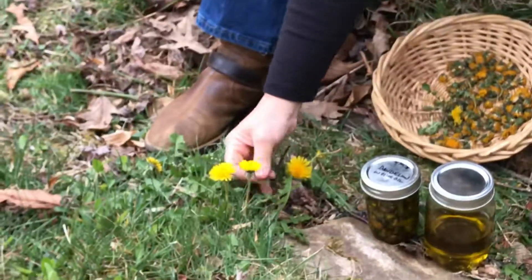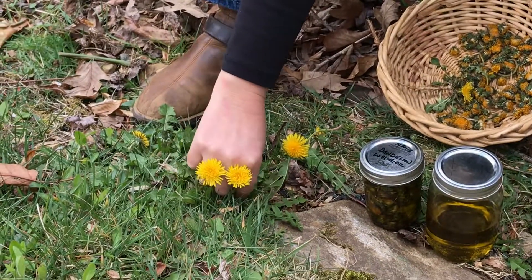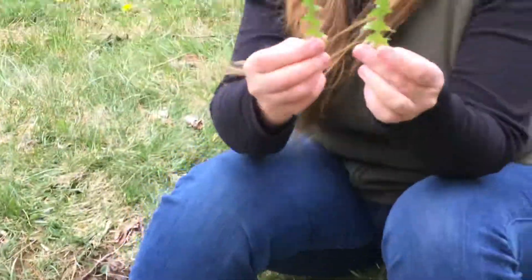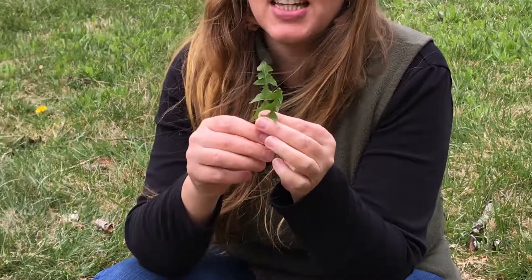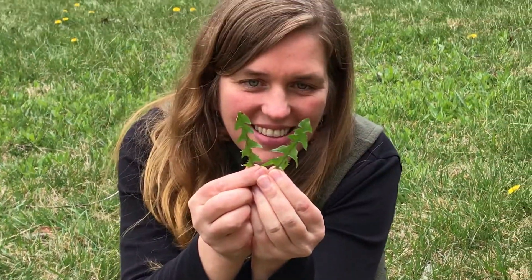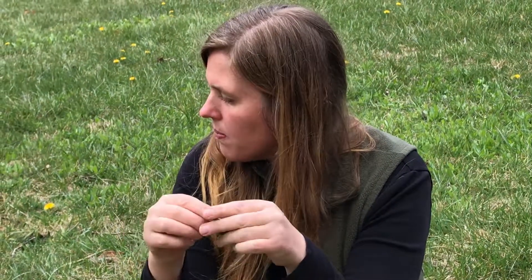For identifying dandelion, think of a lion's roar and those big teeth. You can see these teeth on the dandelion leaves — they have toothed edges and they're tasty. Such a powerful, powerful little plant. Thanks, guys.